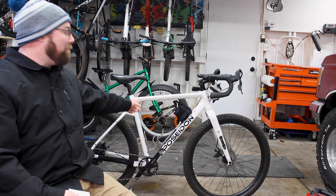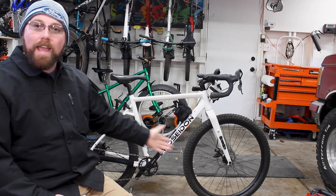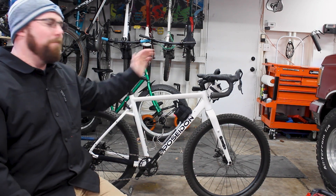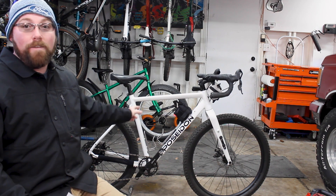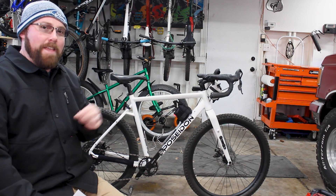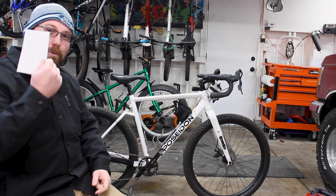Then we had the chance to go to the Sea Otter Classic in Monterey, California last year. When we went there we saw all sorts of cool products we wanted to check out, and the first of course is this Poseidon Redwood right behind me. I had a chance to meet with Poseidon and see their budget-friendly options to get someone into cycling with a really solid bike for the price. We built this bike out of the box, tried it in factory form, and made changes throughout the year. If you're looking for the best bang-for-the-buck gravel bike, the Poseidon Redwood is by far the best choice.